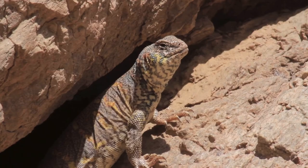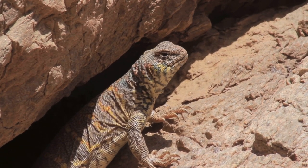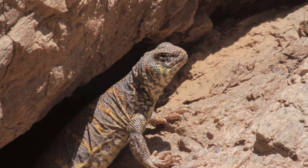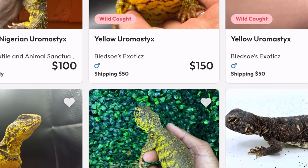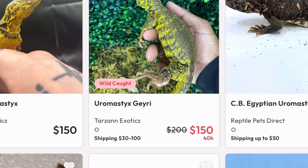Uromastyx require a large enclosure with a temperature gradient, similar to bearded dragons. Most found for sale are wild caught, but captive bred is better. If you go on Morph Market you can find some pretty easily for about 100 to 200 dollars.